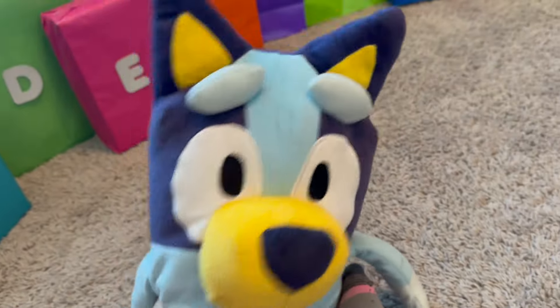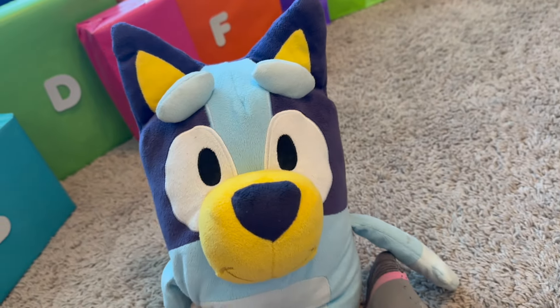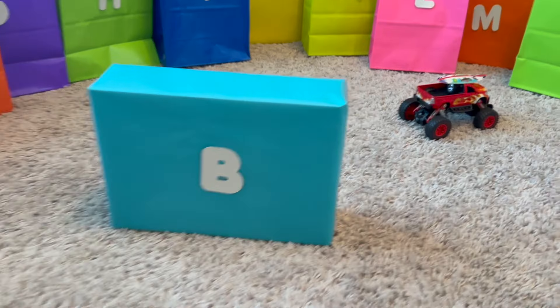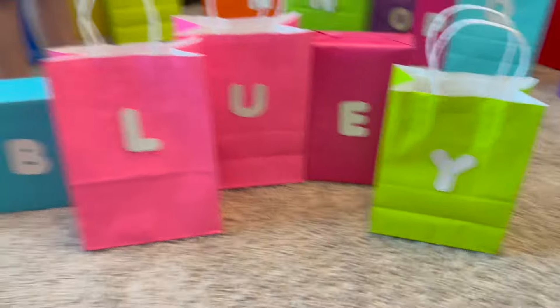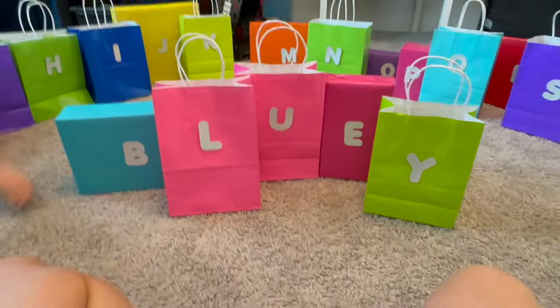Yeah, of course we can open them. Can I spell my name first? Of course, Bluey. Bluey is spelled B, L, U, E, and then Y. That spells Bluey. Yay.